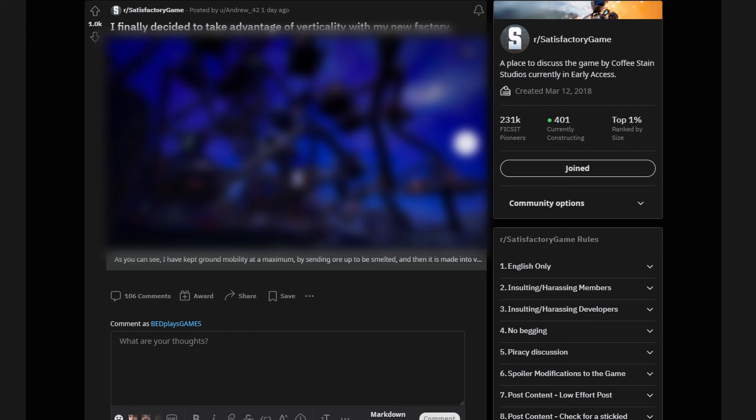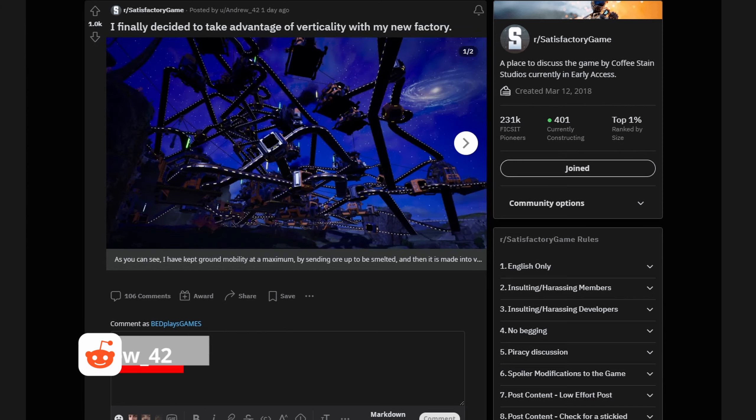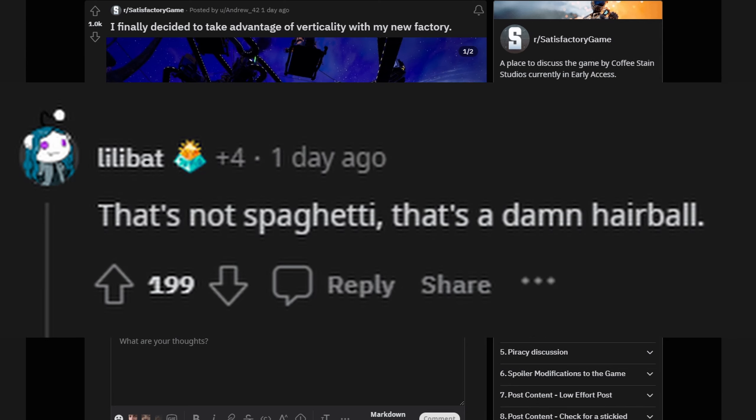Our next post is not safe for life, so please avert your eyes if you get nauseated easily. User andrew42. They say, 'I finally decided to take advantage of verticality with my new factory,' and it is awful. You should be ashamed. Also, it's fantastic. Great mess of a job, oh my god.